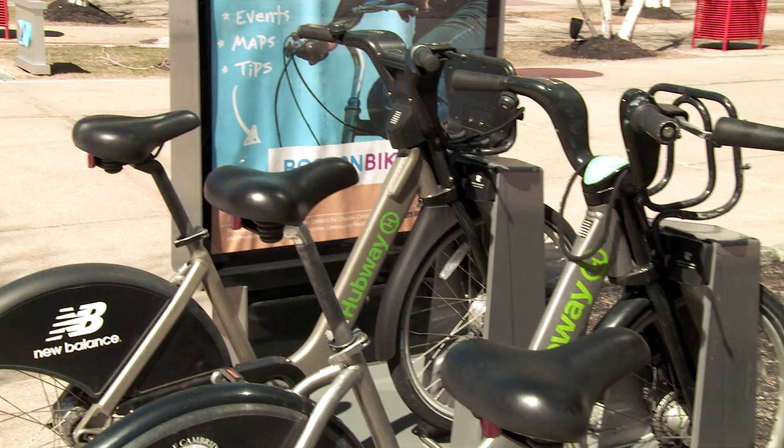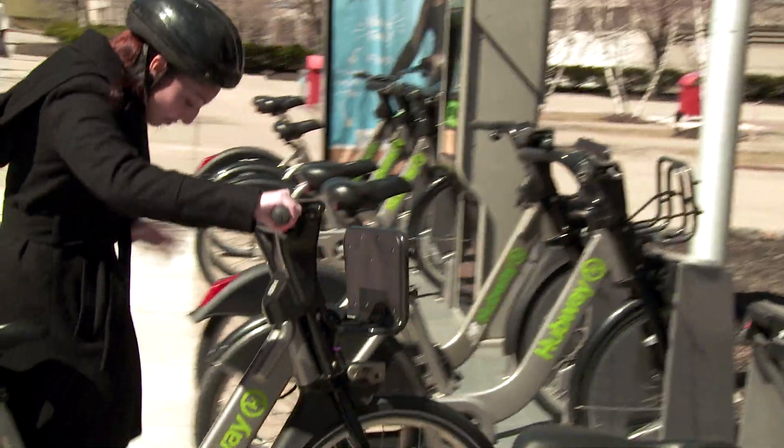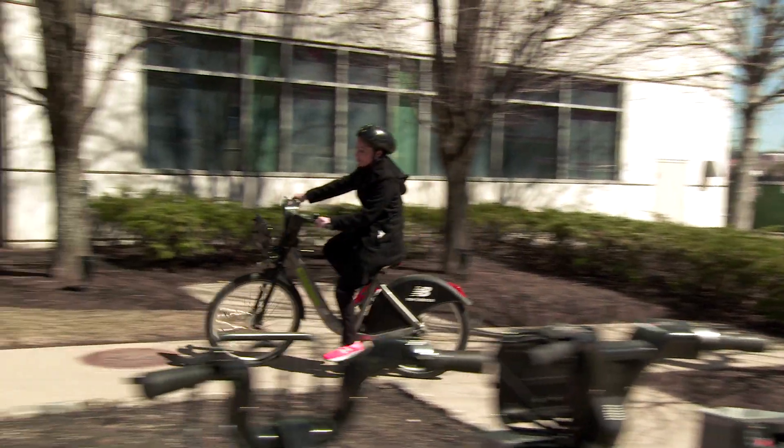So here's an easy one — bicycles! Riding a bike is a great alternative to using a car. No gasoline used and extra exercise for me. It's a win-win!